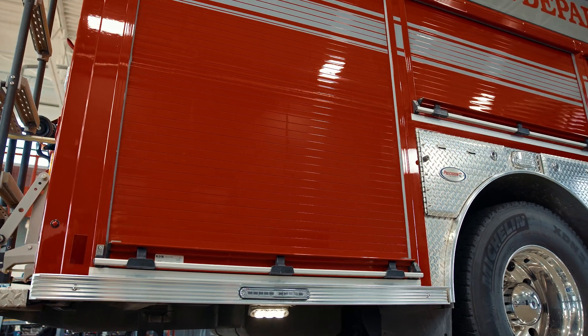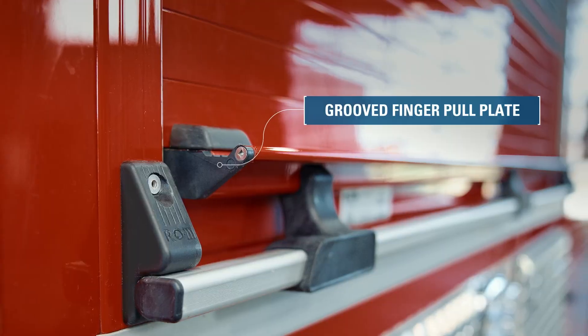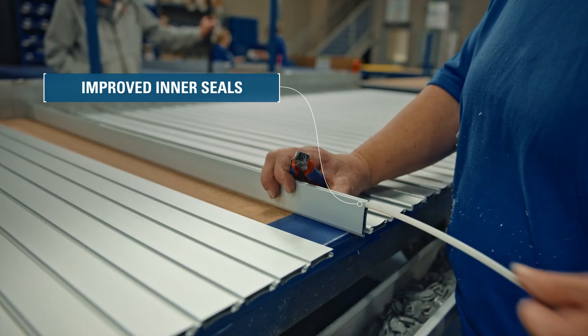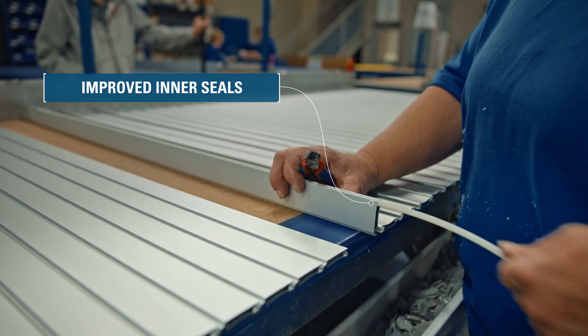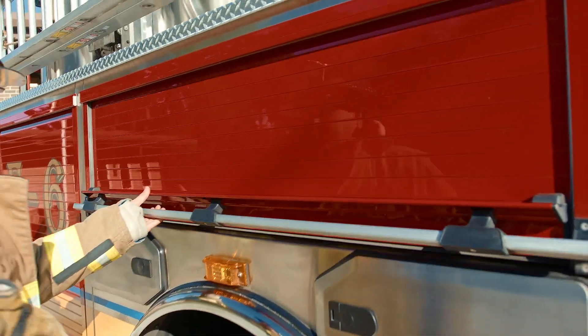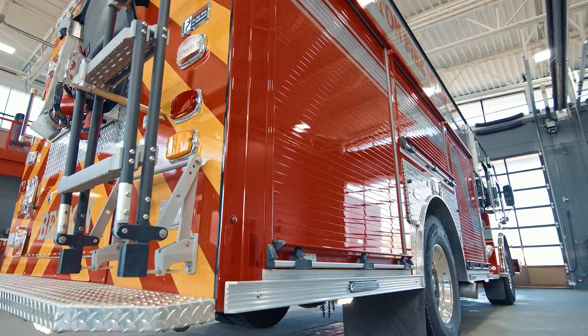RLM Series 4 doors feature innovations like the groove finger pull plate, over-molded idler wheel for quiet operation, and improved inner seals, making it the preferred choice for first responders. When it comes to roll-up doors, spec the best. Choose RLM Series 4 for unmatched durability, ease of use, attractive appearance, and productivity.